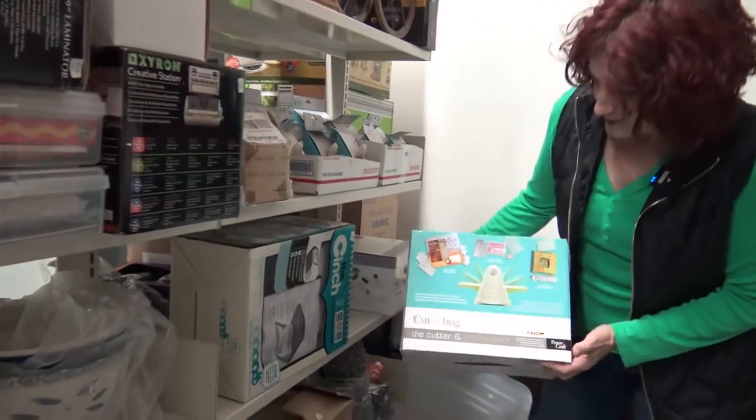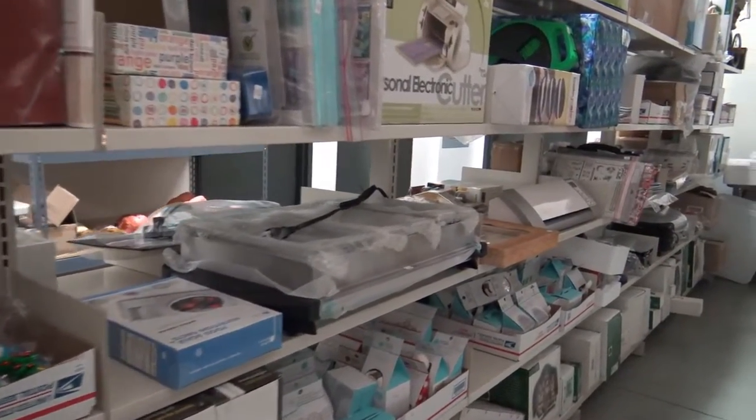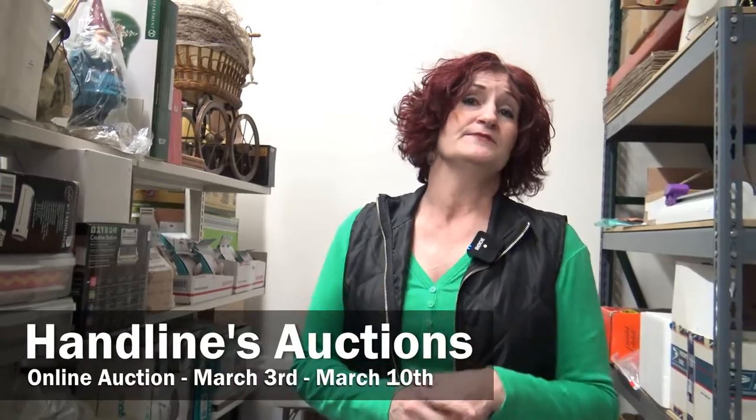Some of the biggest stuff we have new-in-the-box — for example, we've got Cuddlebug, we've got Zutter, and is it Cricut or is it Cricut? You tell me because I don't do that kind of craft, but if you do, we have so many different things for you.